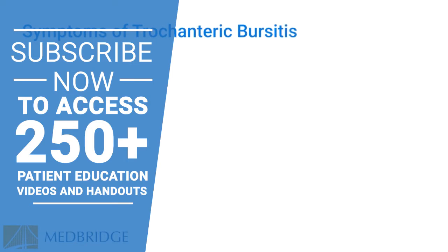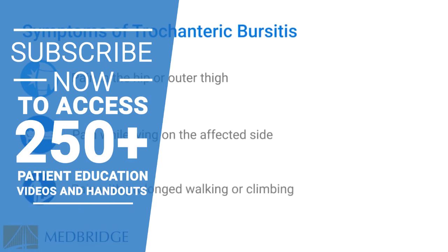Symptoms of trochanteric bursitis include pain in the hip and outer thigh, pain that worsens at night or when lying on the affected side, and pain with prolonged walking or stair climbing.